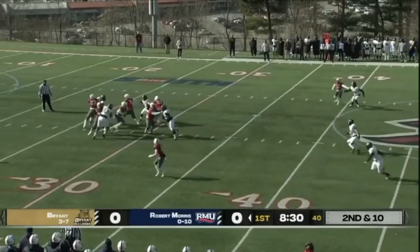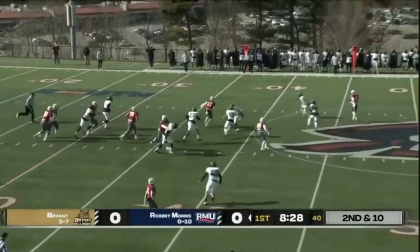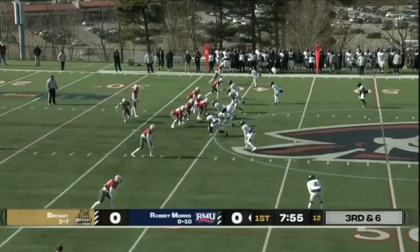Tanner off play action steps up into the pocket — he's going to tuck and run, falling forward towards their side.